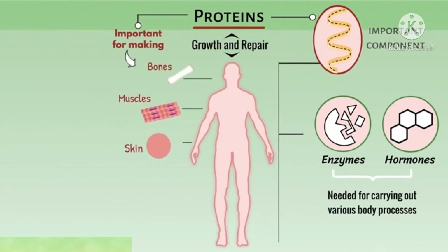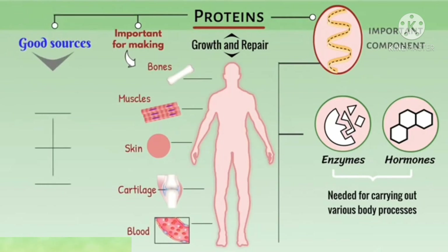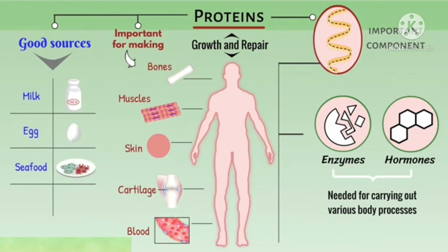Bones, muscles, skin, cartilage, and blood are also made with the help of protein. So what are the sources of protein? Milk, egg, seafood, and beans are the sources of protein.